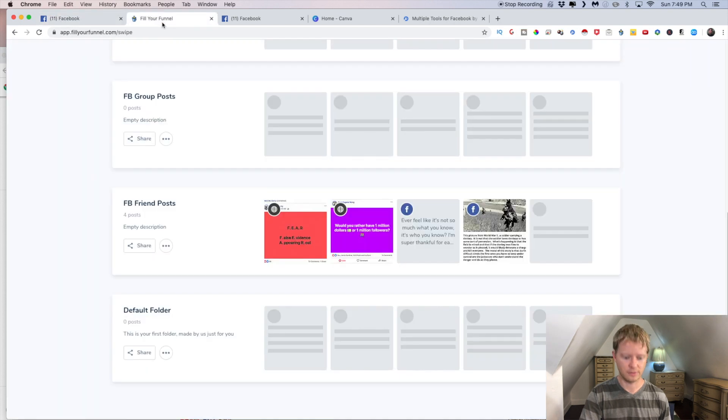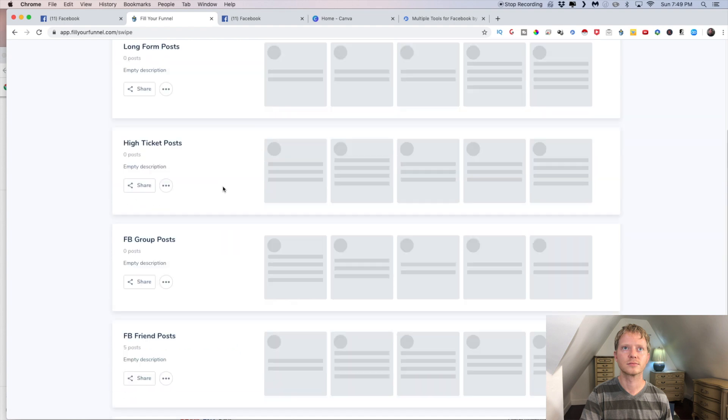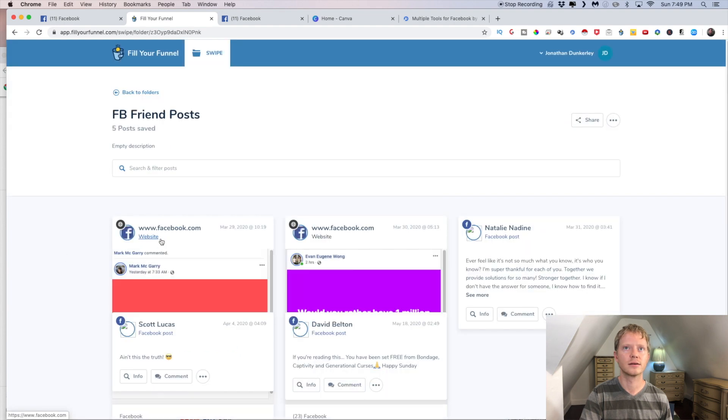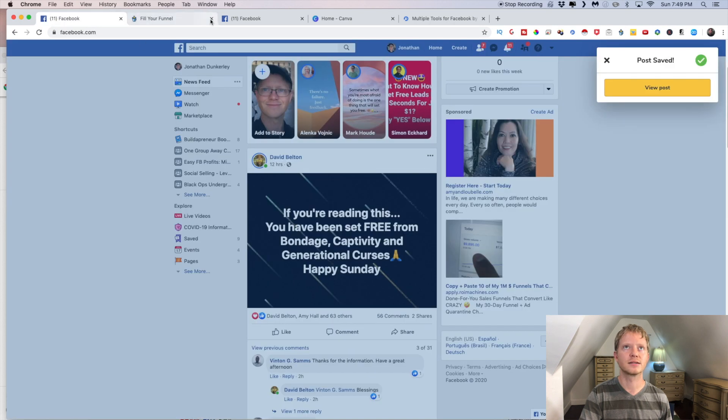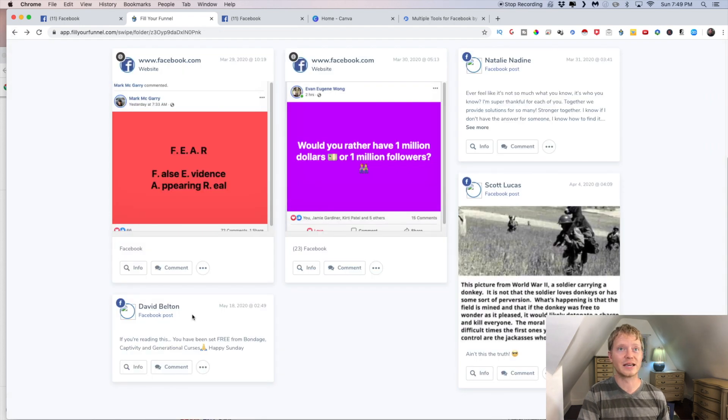And now if I go back and refresh this page, the saved post appears right there. It's a great tool because you're able to look at what other people have posted, what other people are doing, and have it all in one organized place — and that's why it made my list.